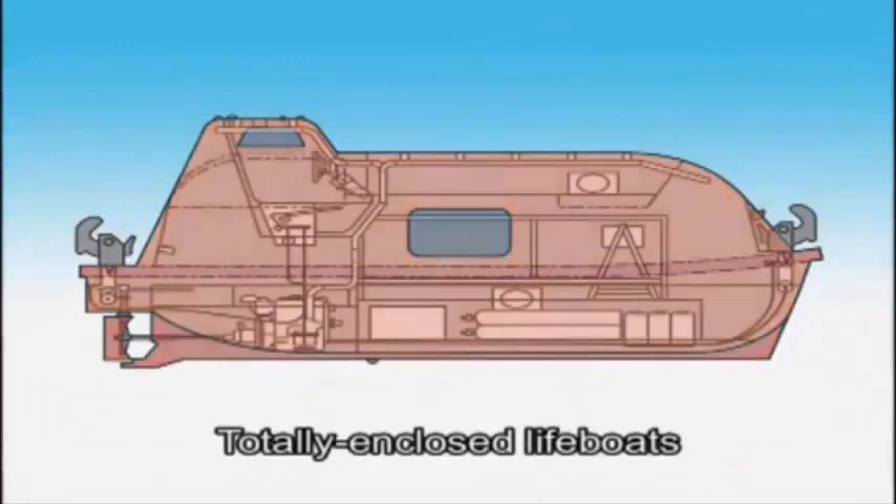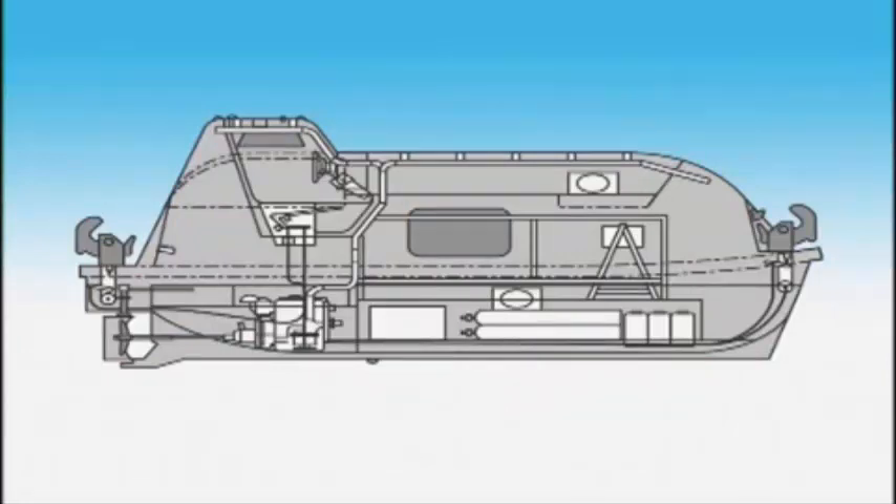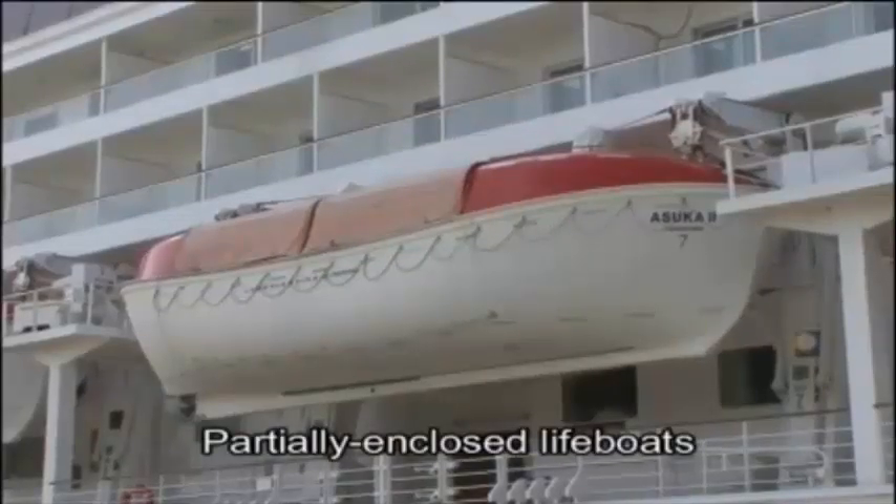Most lifeboats used on modern general merchant ships are of a totally enclosed design — they are covered with a canopy and have a propulsion engine. As for passenger ships, partially enclosed lifeboats are the most common.